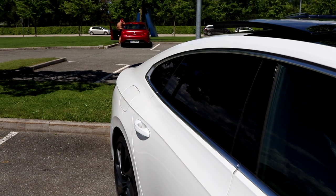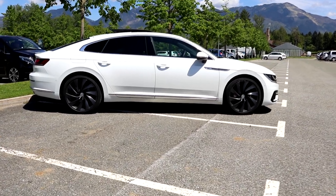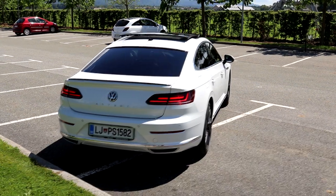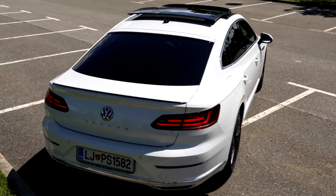The optionally darker rear windows also add to the whole image. The car looks quite dangerous. LED lights at the rear and, yes, fake exhaust pipes.